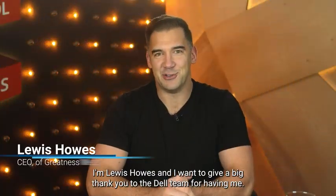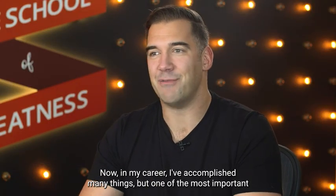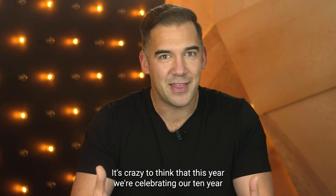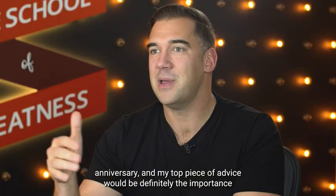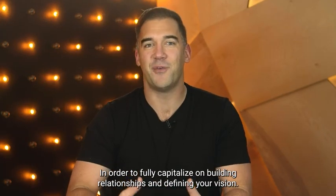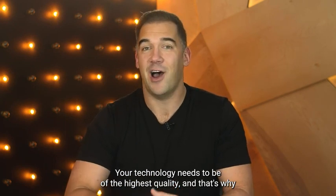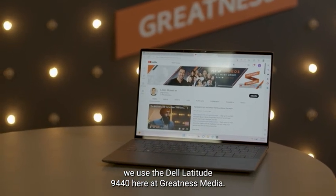Hi, everyone. I'm Lewis Howes, and I want to give a big thank you to the Dell team for having me. In my career, I've accomplished many things, but one of the most important and impactful has been building the School of Greatness from the ground up. It's crazy to think that this year we're celebrating our 10-year anniversary. And my top piece of advice would be definitely the importance of building relationships. In order to fully capitalize on that, your technology needs to be of the highest quality — and that's why we use the Dell Latitude 9440 here at Greatness Media.